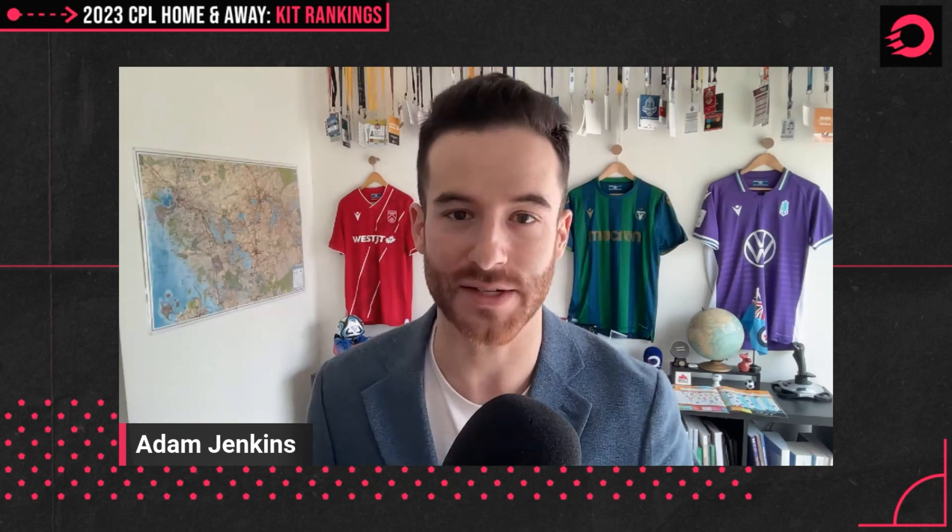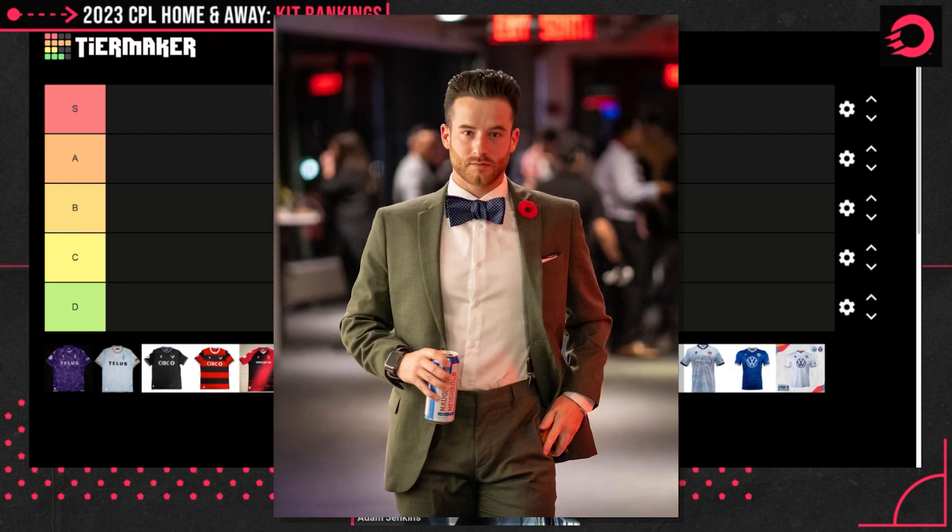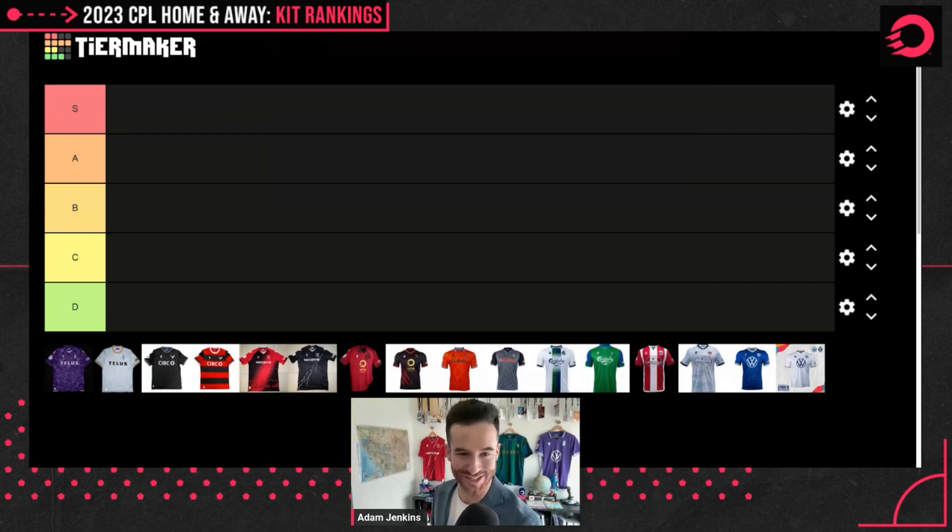Ladies and gentlemen, the moment we've all been waiting for — it is time for the 2023 CPL shirt ranking. As we know, Macron has absolutely crushed it from jump. Every single year, the shirts in this league are so incredibly well designed, and this year is no exception. We are going to go through and rank them into our tier list right here, each and every shirt one by one. Why am I the authority on soccer fashion? Suspenders, bow tie, CPL awards. So incredibly good — just like these shirts. Let's get into it and we will begin out West with Pacific.